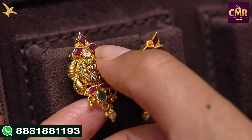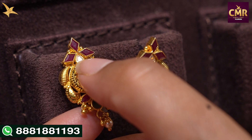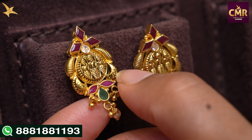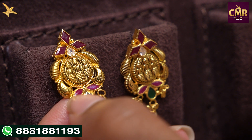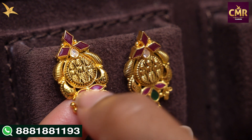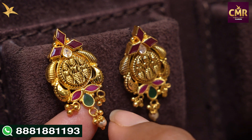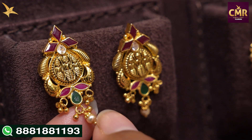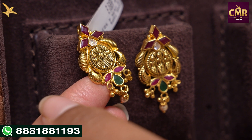The next earrings are a diamond shape design. There is a ruby stone in the center. Here we have two leaf shape designs, a Ramparivar in the center and on top, with two ruby stones on top. There are gold balls in the center and cute small south sea pearls along with gold balls. These earrings are gross weight 5 grams, net weight 4 grams.